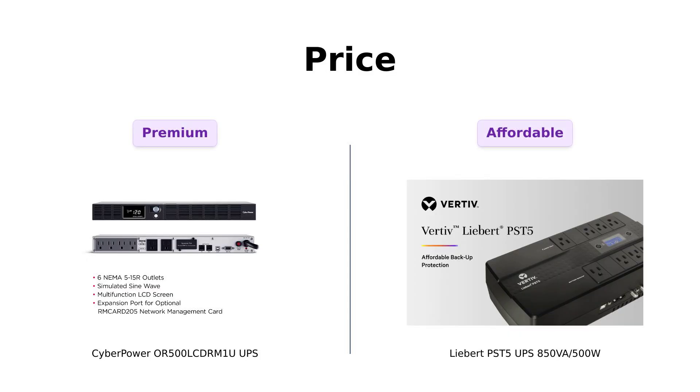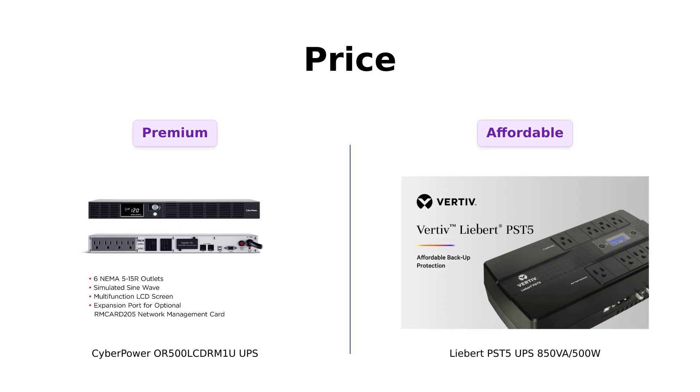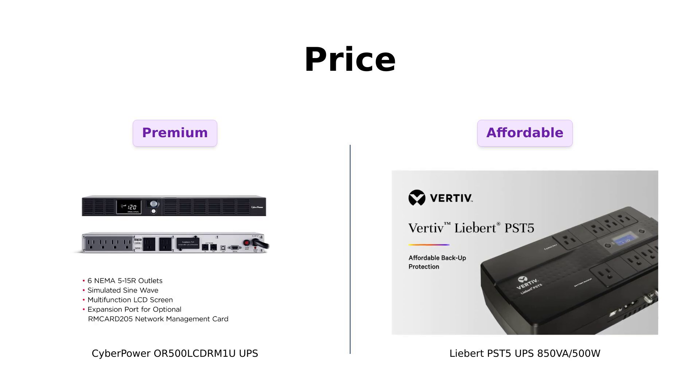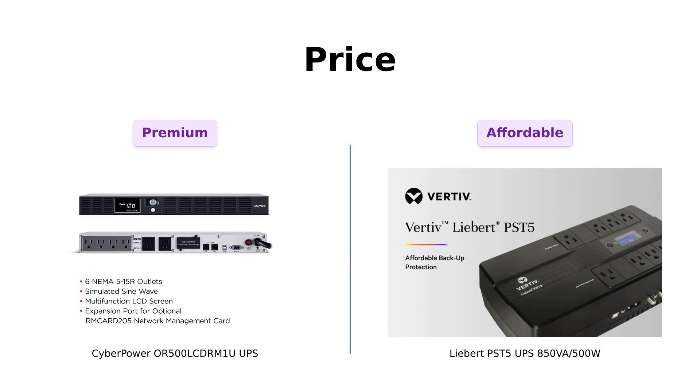First up, let's talk about price, because who doesn't love saving a buck? CyberPower is rocking a price tag of $219 — a nice chunk of change, but it's like paying for a premium Netflix subscription to watch one show. Meanwhile, Liebert is strutting in at just $120. That's practically a steal! With the savings you make, you could buy your cat a new scratching post and still have enough left over for a pizza party.